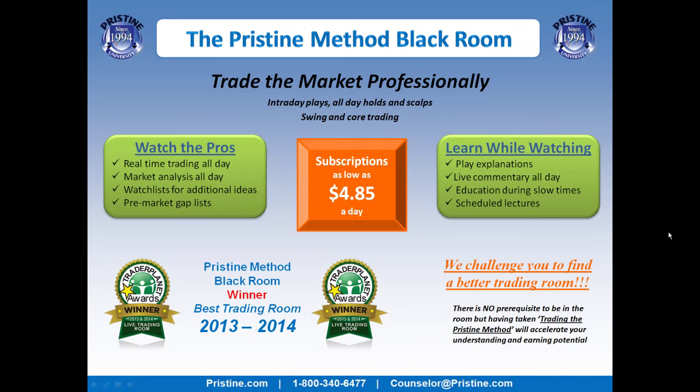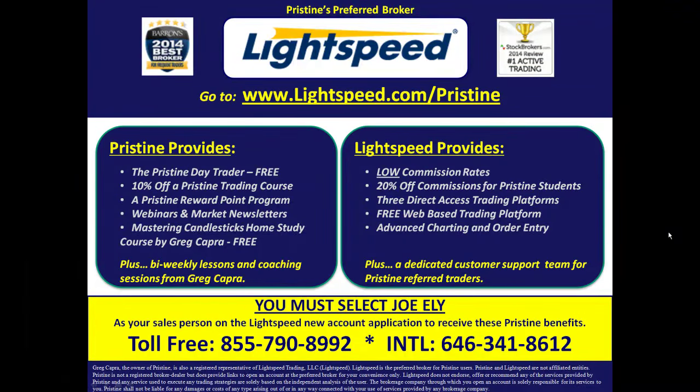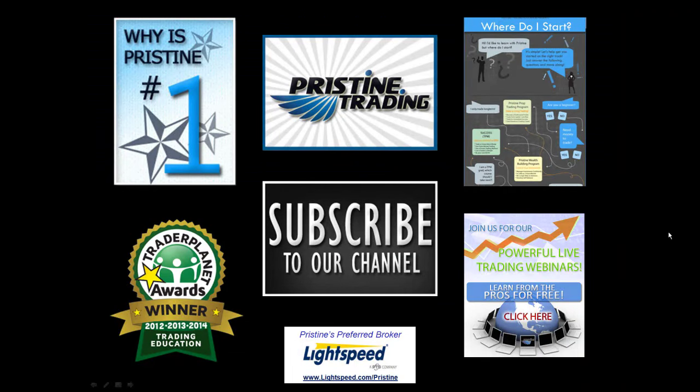If you'd like to watch more plays like this, come join me in the Pristine Method Blackroom — visit the website or ask your counselor for more details. Come take a trial or join us for a month. Also, for those of you looking for a broker, there are tremendous benefits for Pristine clients who use Lightspeed — ask a counselor for details. Until next time, this is Paul Lang. Feel free to contact me with any questions at paul@pristine.com.